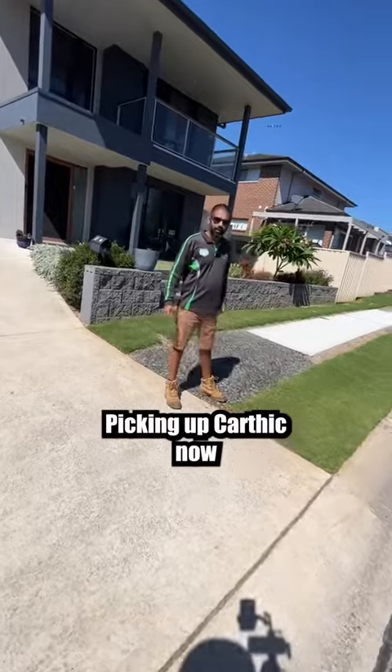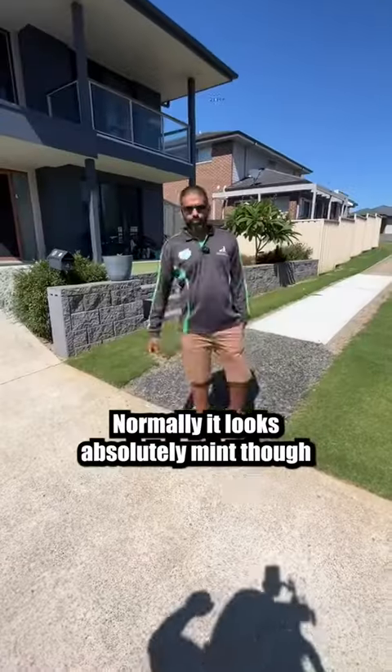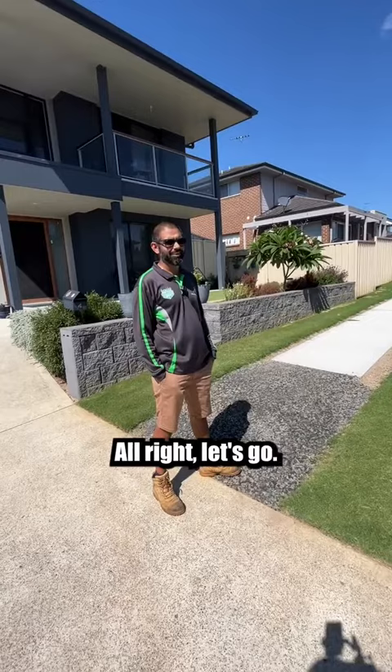First things first, I need to find a lawn spotting buddy. I'm picking up Karthik now — this is his patch. Normally it looks absolutely mint, but right now it looks like sh**. All right, let's go.